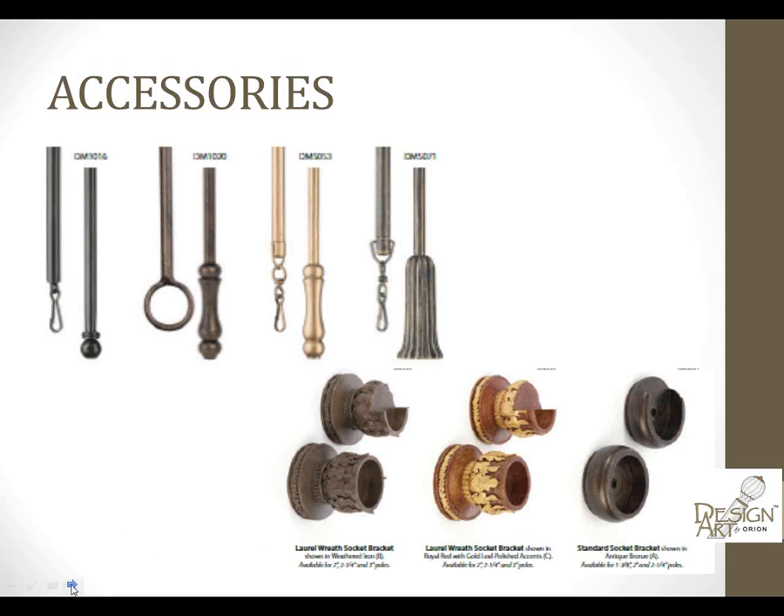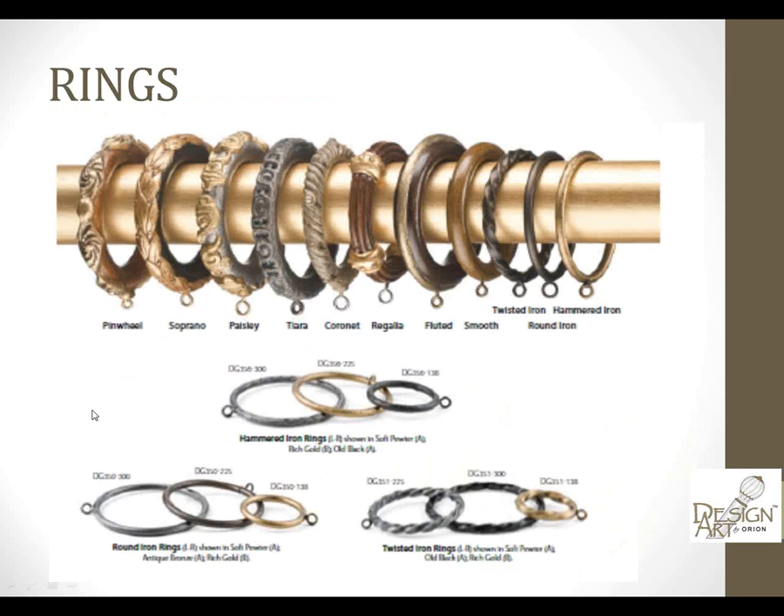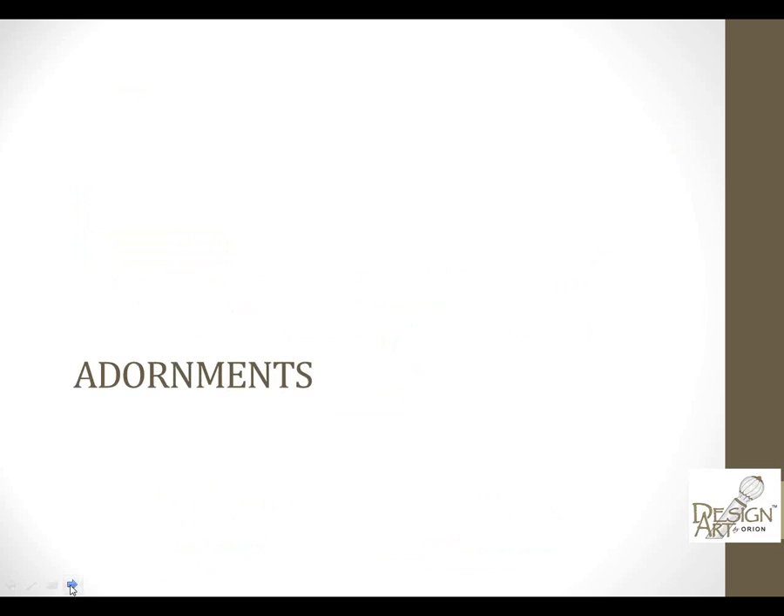I love our ring choices, both wood and iron — from the hammer to the twisted iron to the smooth ring. We do a fluted ring and also six styles of decorative hand-carved rings. You can mix iron with wood, do iron poles with wood rings. There's lots of mixing and matching — it's all about celebrating your creativity and customization.